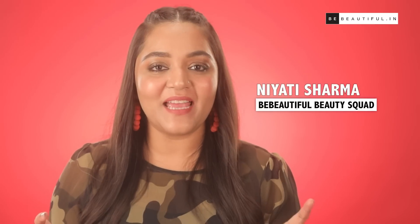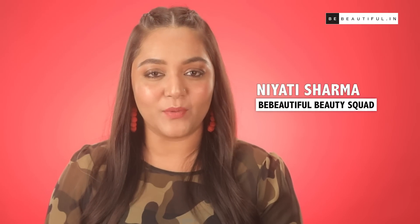Hi guys, I'm Niyati and I'm gonna help you get that youthful looking skin with the help of this 3-step morning routine.